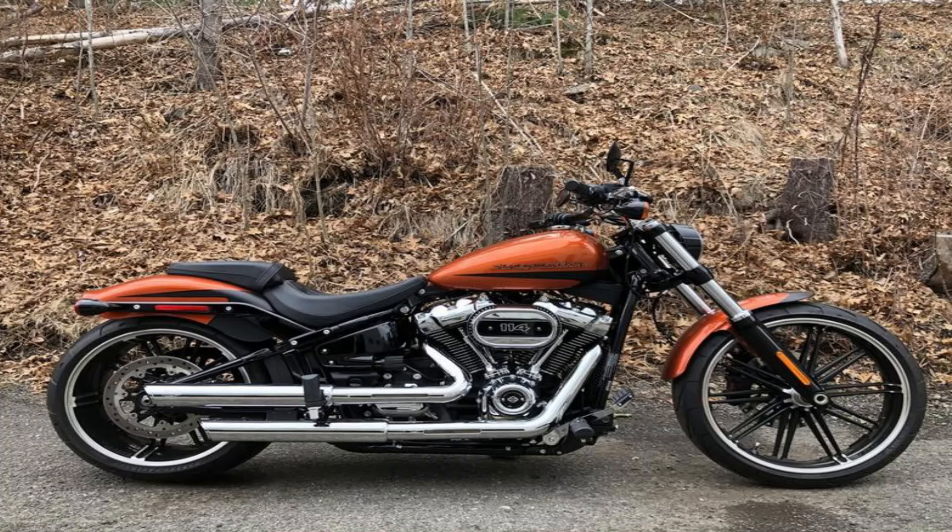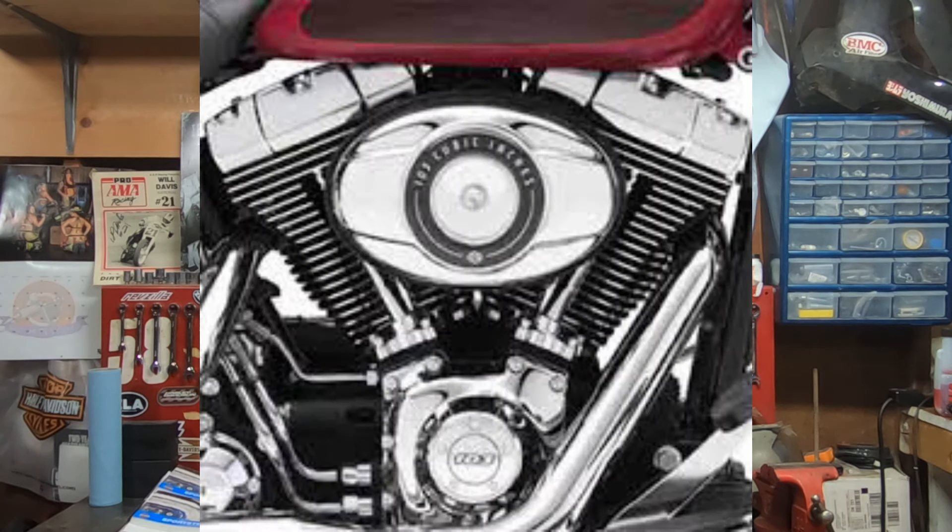Everybody looks at the Twin Cam 96 and says it's underpowered and older, but what a lot of people forget is that Harley-Davidsons are forever bikes. Even the guys with a 103 non-HO are still looking for more power — and this is the secret where if you have a 96, you can really benefit.